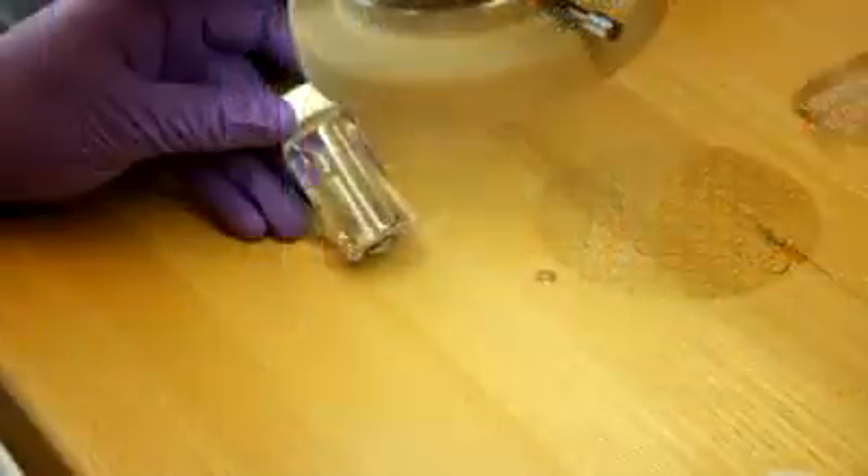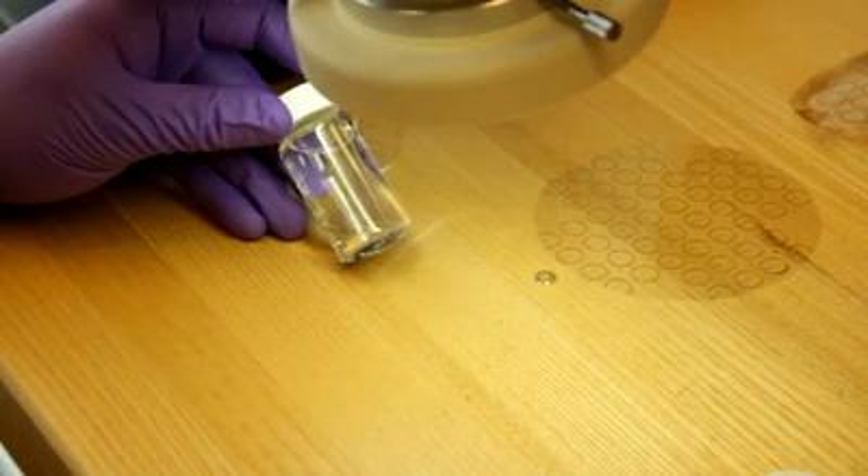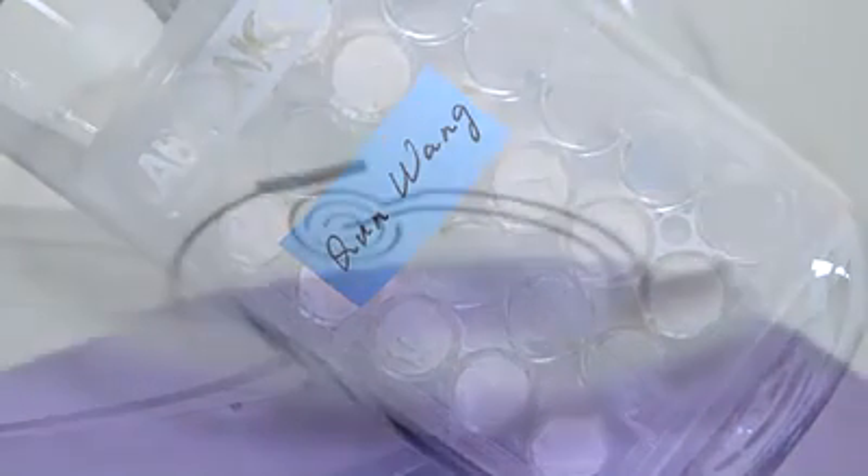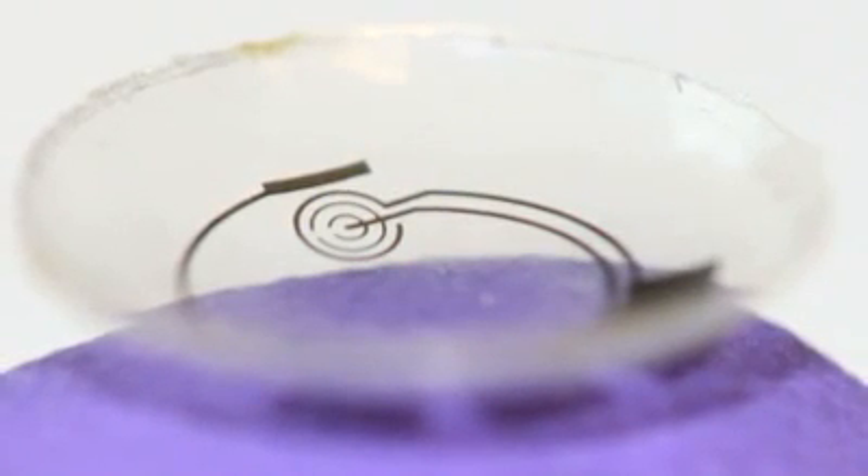Dr. Parviz's work, along with Dr. Kahane's and others, is promising. Contact lenses will get smarter. But fully-fledged displays and medical sensors are still in very early stages.